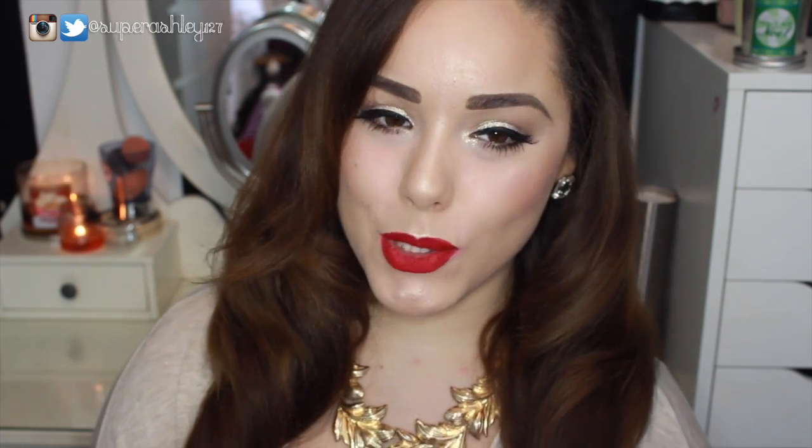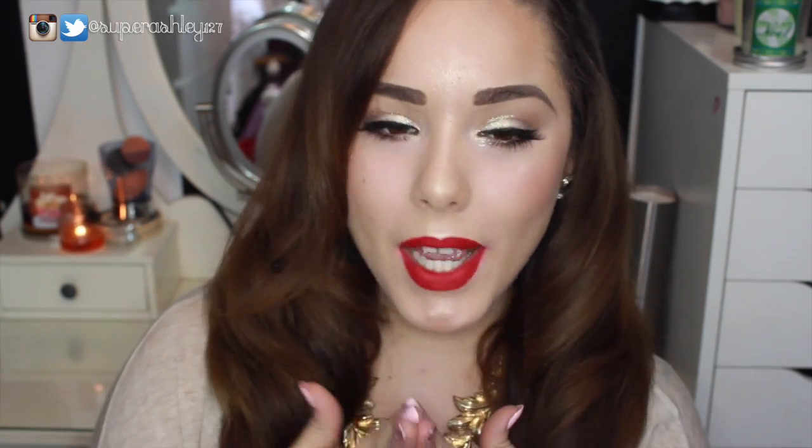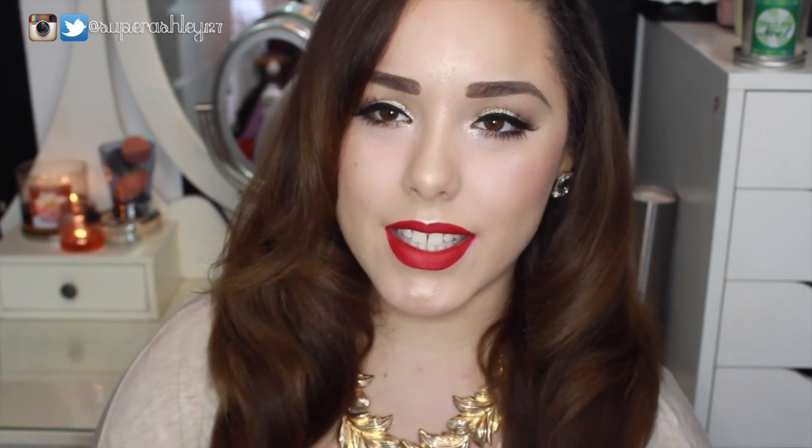Hi ladies, welcome back to my channel! Today's video is going to be another holiday makeup look. This one is going to be a classic red lip kind of look — I've got a really shimmery white gold eye going on, and I think this is a perfect, quintessential holiday glamour look.